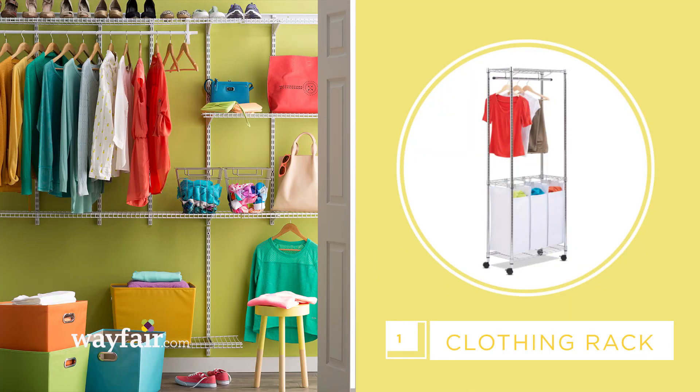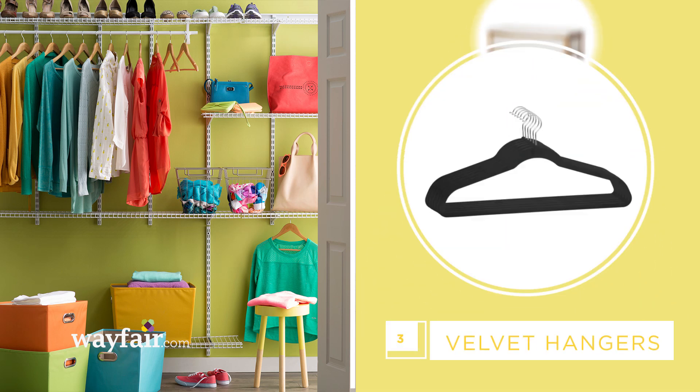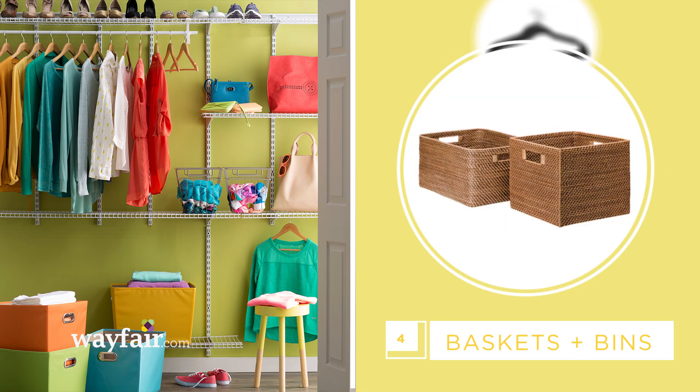Here's what you'll need to refresh your closet: a clothing rack, storage bench, new hangers, bins and baskets, and a vacuum.